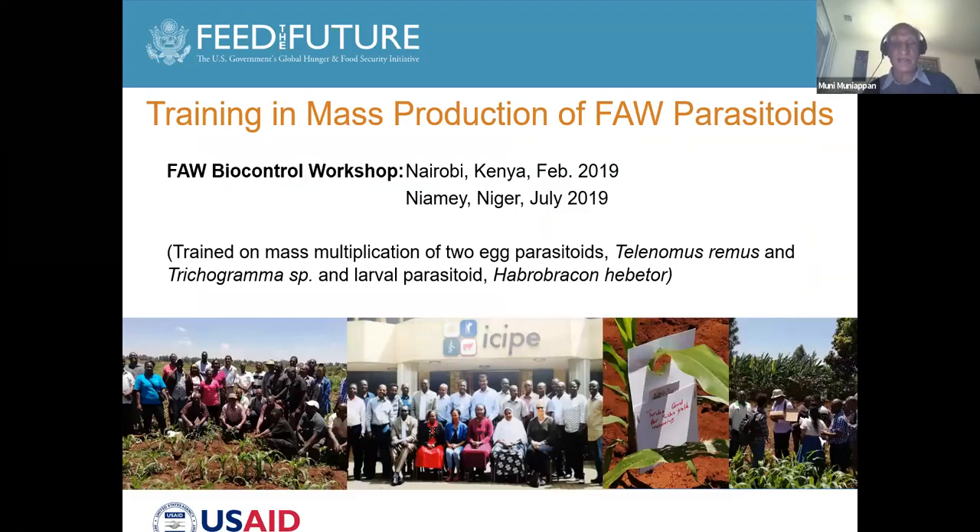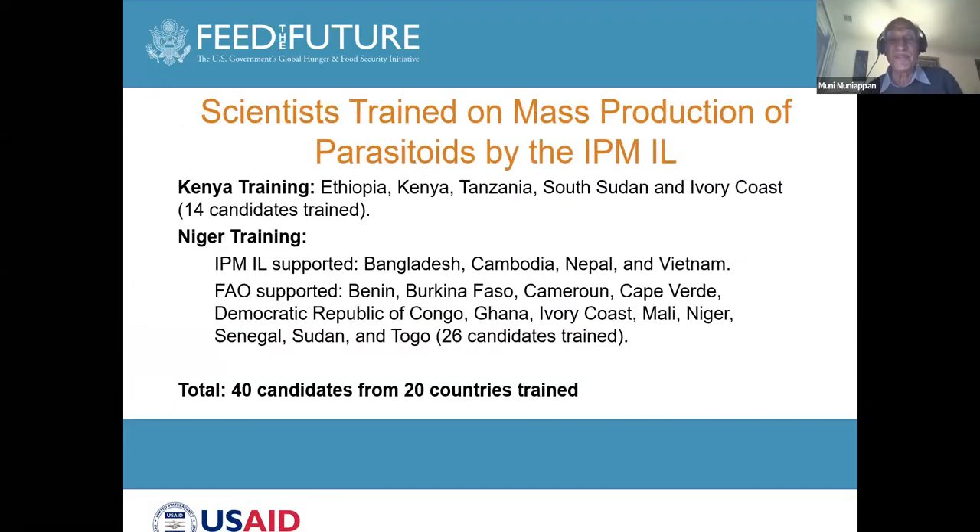The IPM Innovation Lab conducted two workshops on how to raise the parasites in 2019. We could not do one in 2020 because of the coronavirus. Here are pictures of different participants in these workshops. We trained over 40 candidates from 20 different countries.